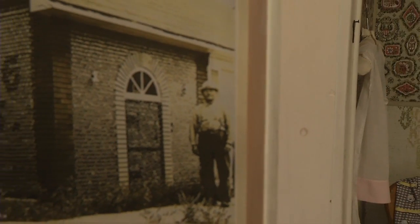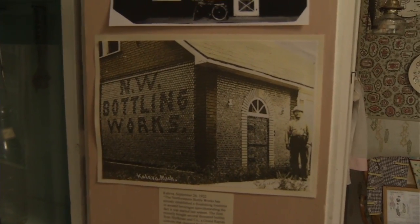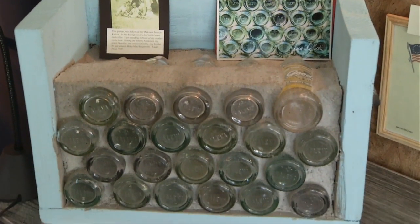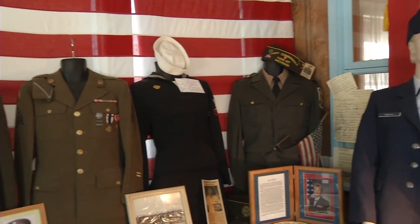It looks like the majority of the bottles came from the bottling company that he worked at. A lot of the bottles were flawed — he couldn't use them again. But he also used wine bottles, liquor bottles, and medicine bottles — anything he had. How many bottles are there total? We use 60,000 as the number. We haven't found the person who's gone through and counted them all, but we believe it's 60,000. That's a lot of bottles to acquire, and it looks like that's what's needed to build a house.